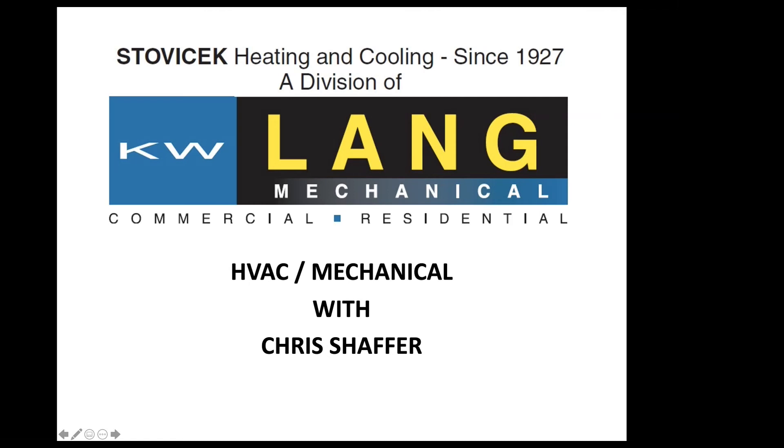Good afternoon, everybody. My name is Chris Schaefer, and I am with KW Lang Mechanical Stovacek. I've been in the service industry 37 years, and I've been with the Langs 23 of that. Today, I want to discuss preventive maintenance — I'd like to call it preventative maintenance — so we try to catch things before they happen. Good chances stuff still happens, but at least if you try to stay ahead of the game, it's always a good thing.